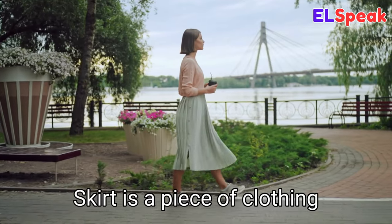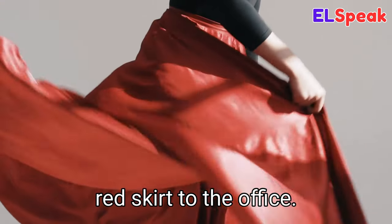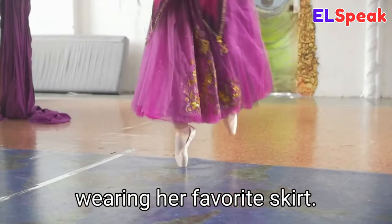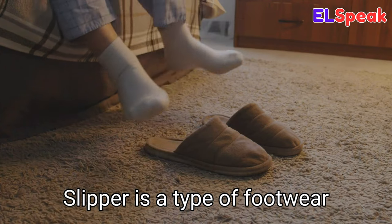Skirt. Skirt is a piece of clothing worn around the waist and covering the legs. She was wearing a red skirt to the office. He was looking for a skirt to match his blouse. The little girl was wearing her favorite skirt.